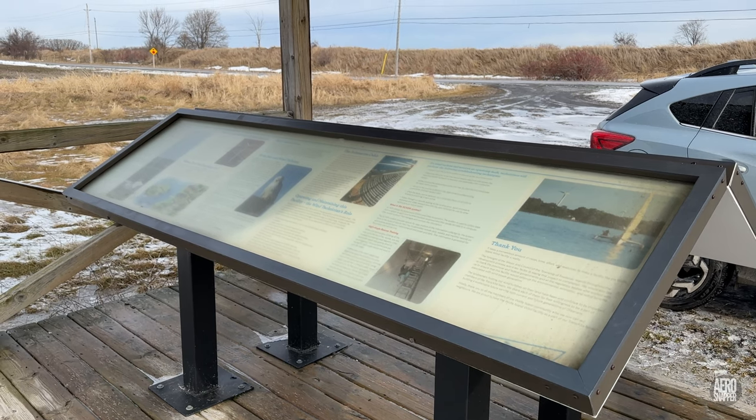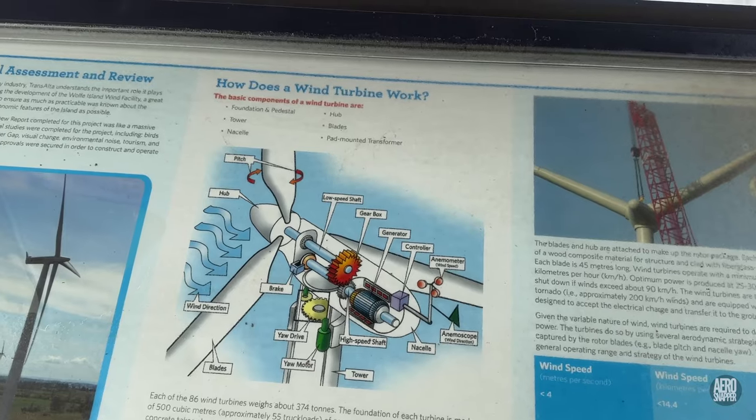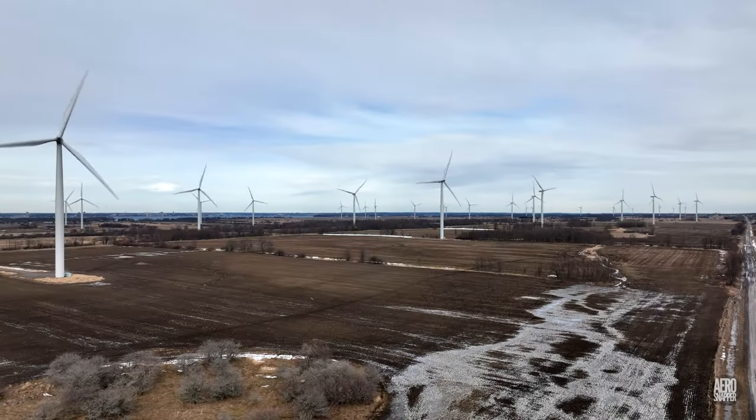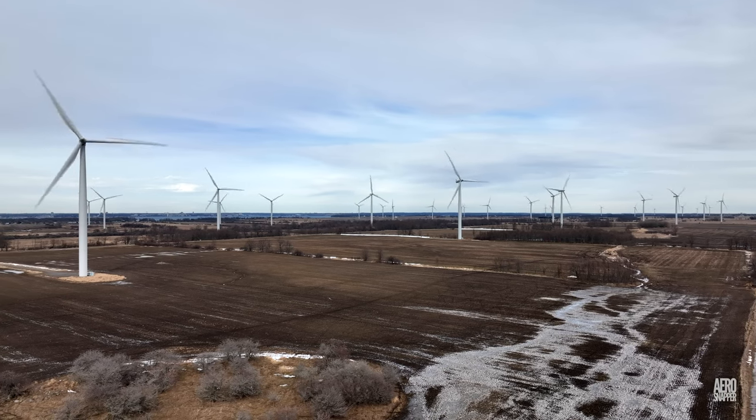Should you visit the island, there is a small information stand on 5th Line Road. If you enjoy learning about subjects like this, please consider subscribing.